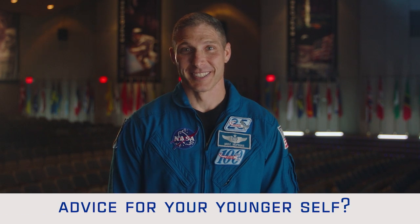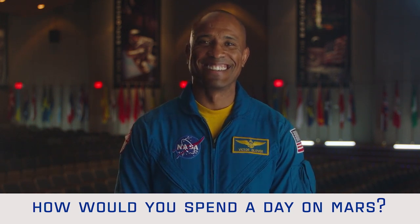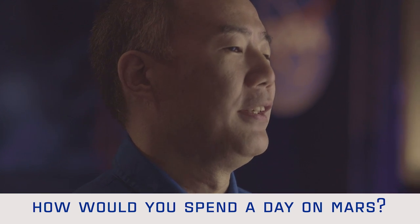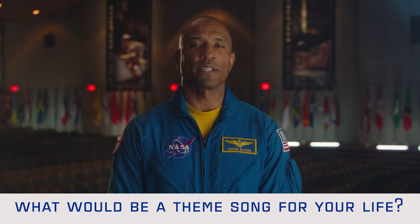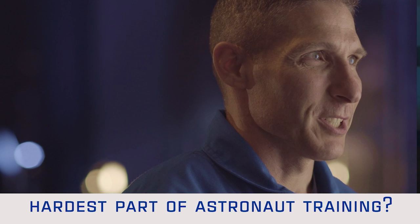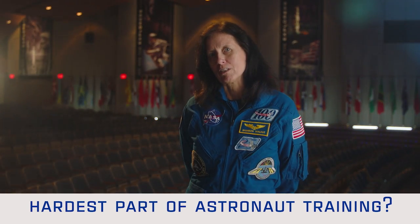Advice to your younger self? Be patient. Don't be afraid. Be bold. Smile more. Spend the day on more. If I had a day on Mars, I'd probably run around and take lots of pictures. Sun, dune driving — you're on Mars, that's good enough. Personal mantras? Don't worry, be happy. I believe I can fly. Hardest part of training? Russian language. Physically, it's spacewalk training; mentally, it's Russian language.